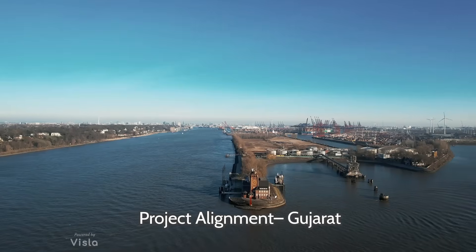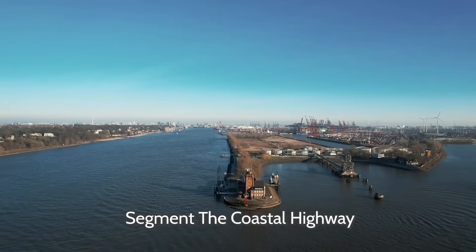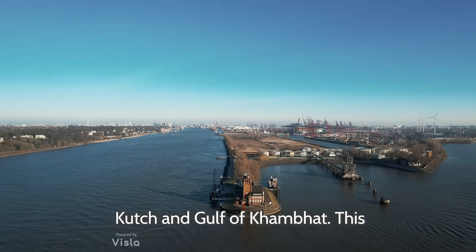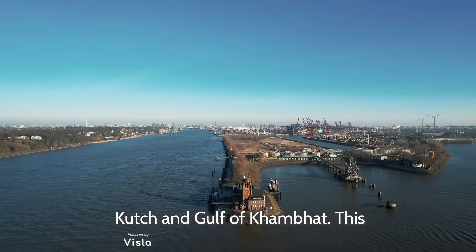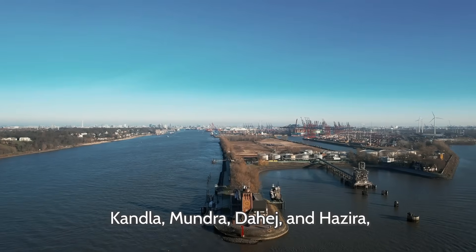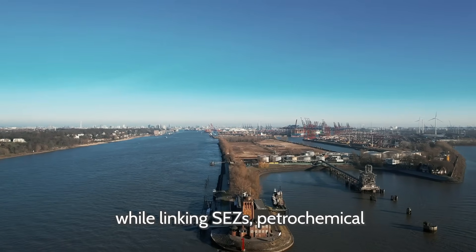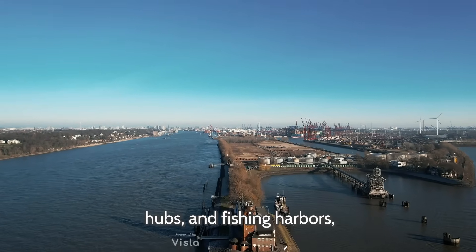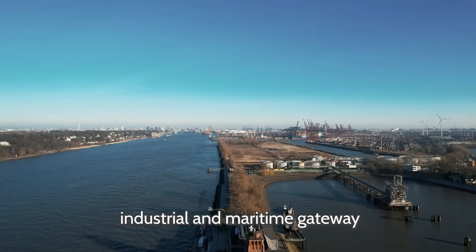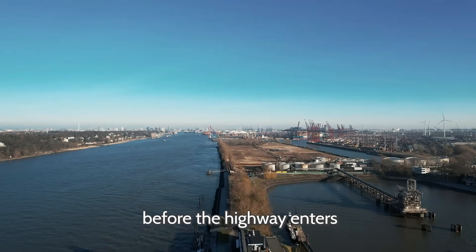Gujarat Segment: The Coastal Highway begins at Manvi, near the Rann of Kutch, tracing the Gulf of Kutch and Gulf of Khambhat. This stretch connects major ports like Kandla, Mundra, Dahej, and Hazira, while linking SEZs, petrochemical hubs, and fishing harbors, emphasizing Gujarat's role as an industrial and maritime gateway before the highway enters Maharashtra.